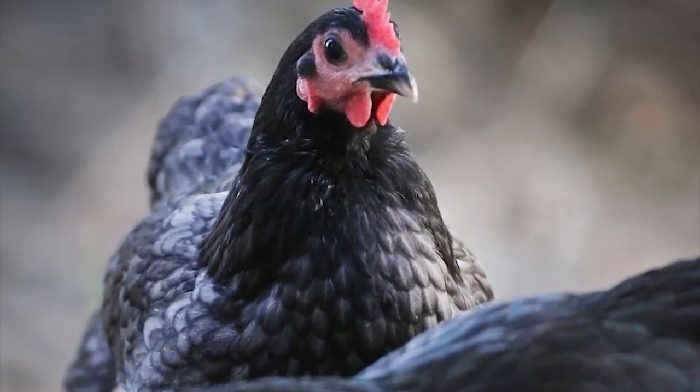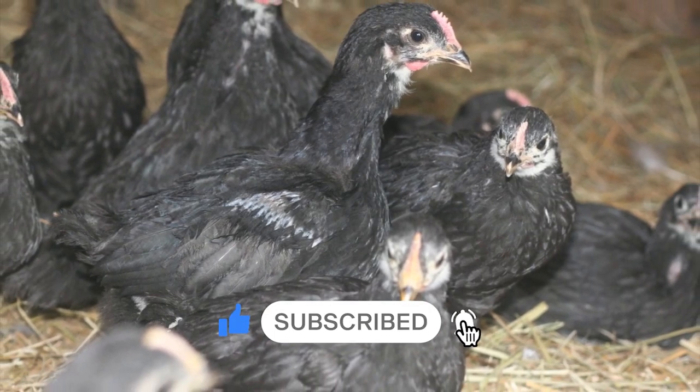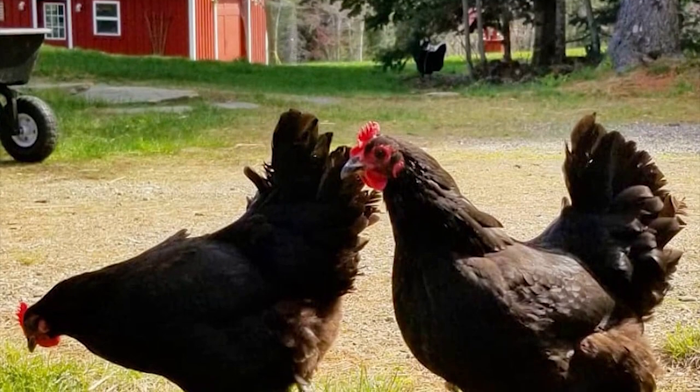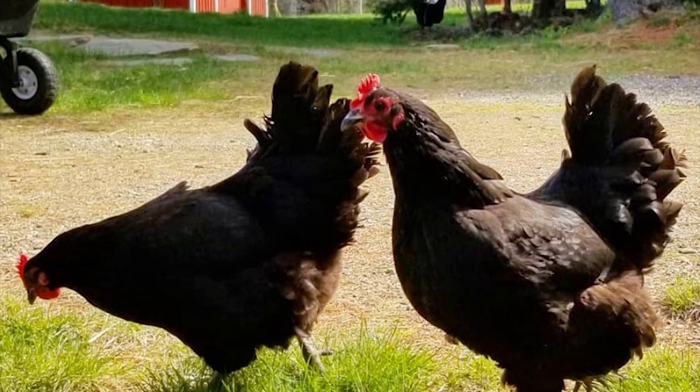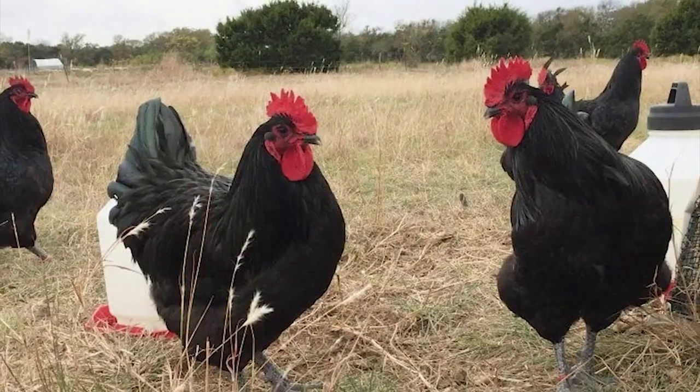The Australorp breed is found in three varieties of colors: blue, white, and black. The Australorp chickens are very active, having a rapid growth rate, starting to lay eggs since the fifth month. They are suitable for growing in a sheltered enclosure, but they provide a higher egg production if they can walk freely in an open space.